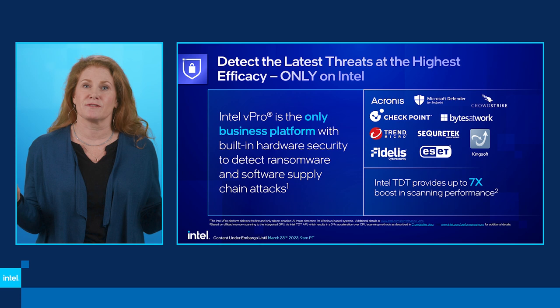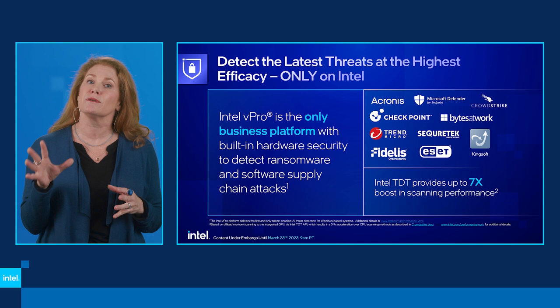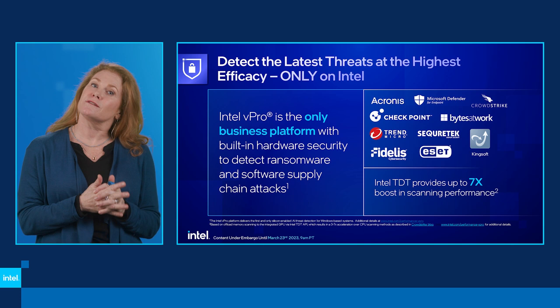We've done the work to enable some of the largest security EDR vendors out there, so that when you choose Intel you get the added benefit of boosting the efficacy and performance of your security software just by deploying the right ones. This value comes essentially out of the box for enterprises.